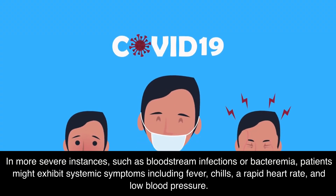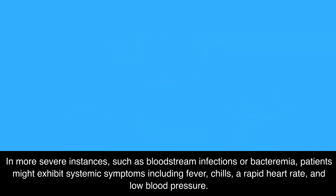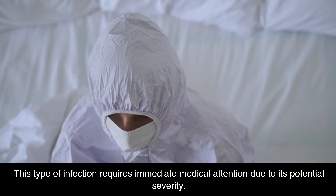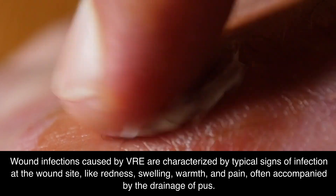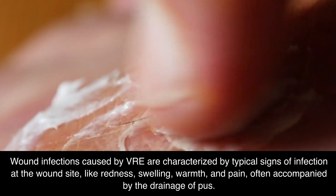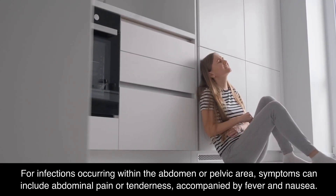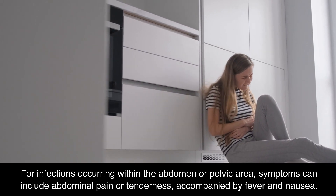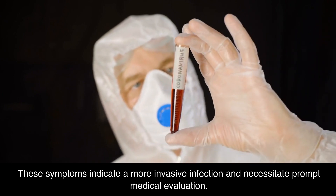In more severe instances, such as bloodstream infections or bacteremia, patients might exhibit systemic symptoms including fever, chills, a rapid heart rate, and low blood pressure. This type of infection requires immediate medical attention due to its potential severity. Wound infections caused by VRE are characterized by typical signs of infection at the wound site, like redness, swelling, warmth, and pain, often accompanied by the drainage of pus. For infections occurring within the abdomen or pelvic area, symptoms can include abdominal pain or tenderness, accompanied by fever and nausea, indicating a more invasive infection that necessitates prompt medical evaluation.